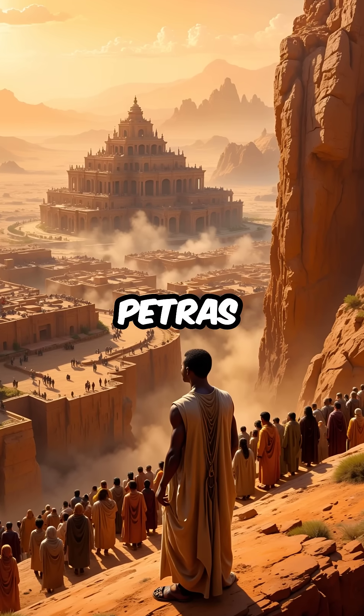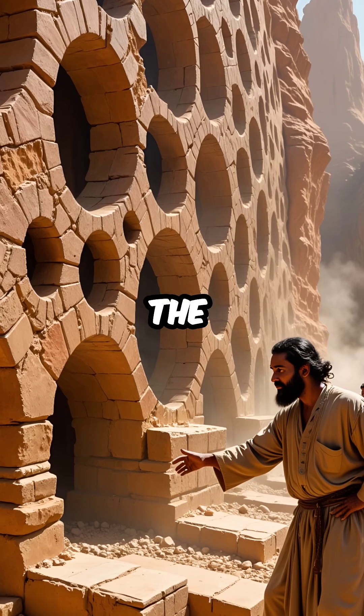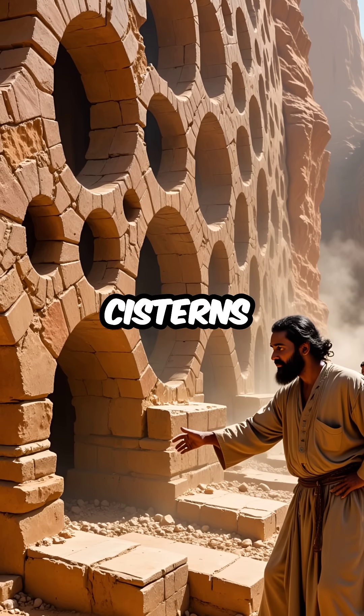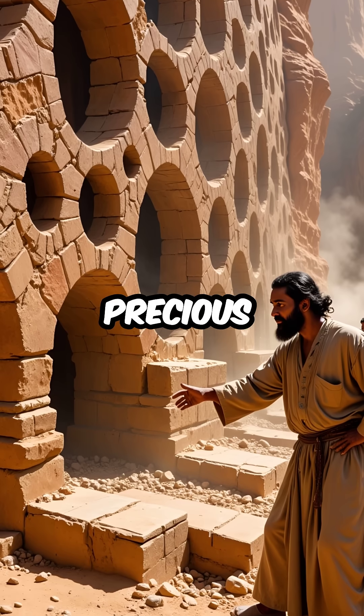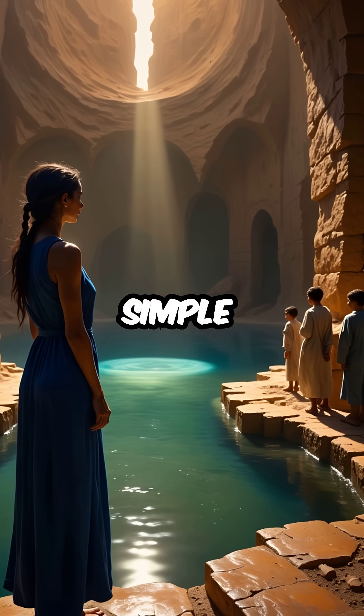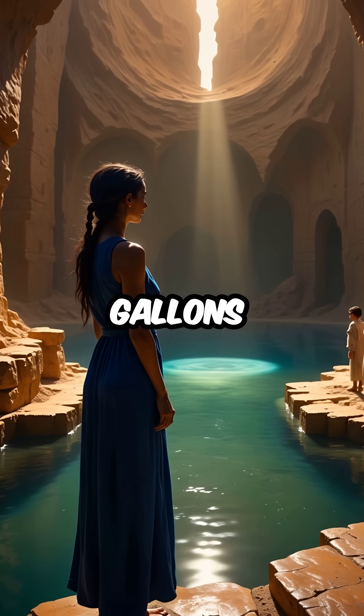Here are five things you didn't know about Petra's incredible water engineering that defied the desert. First, the Nabataeans carved over 200 cisterns directly into solid rock faces to capture every drop of precious rainwater. These weren't simple holes — they were perfectly angled chambers that could store thousands of gallons.